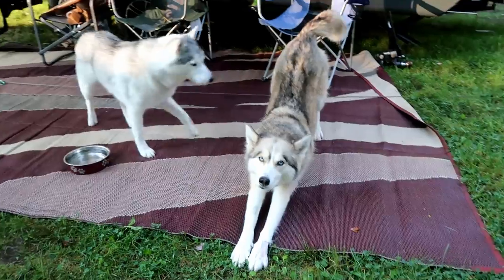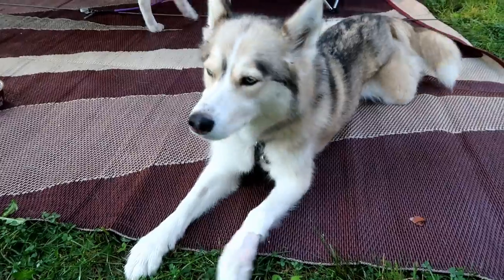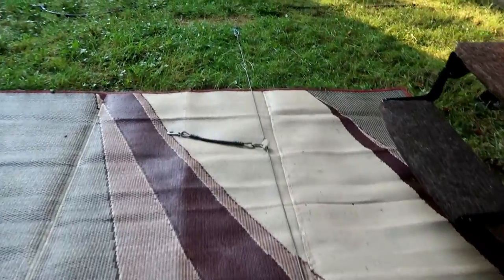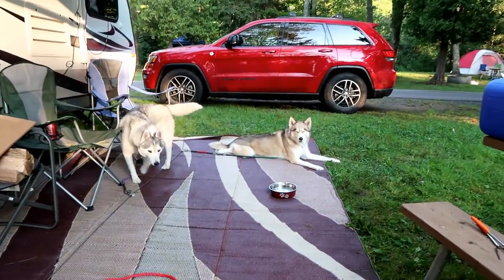A lot of you have noticed these in our camping videos before. This is what we use to keep the dogs tied out while camping. It keeps them from tangling on each other. We've done a few videos on these — I'll list them above and down in the video description below. There's also a link down below to where you can purchase your own picket line. We usually chill out and let them relax for about a half an hour before we start breakfast.